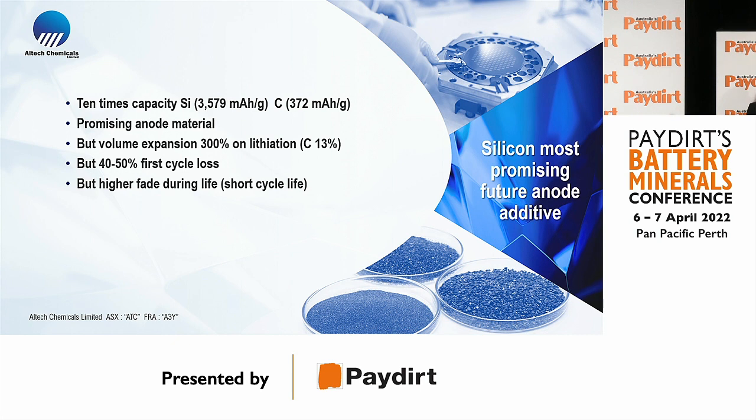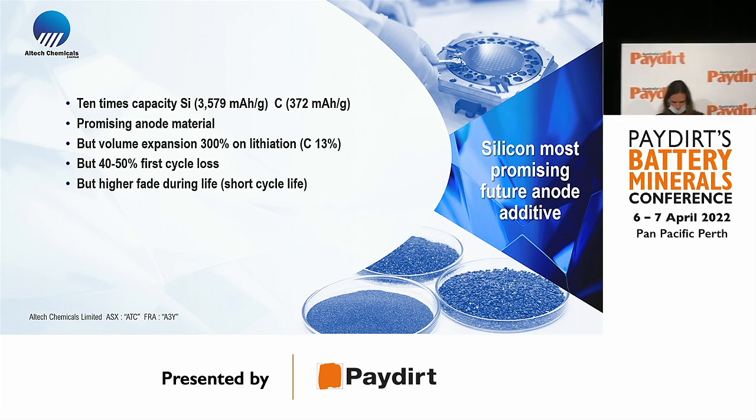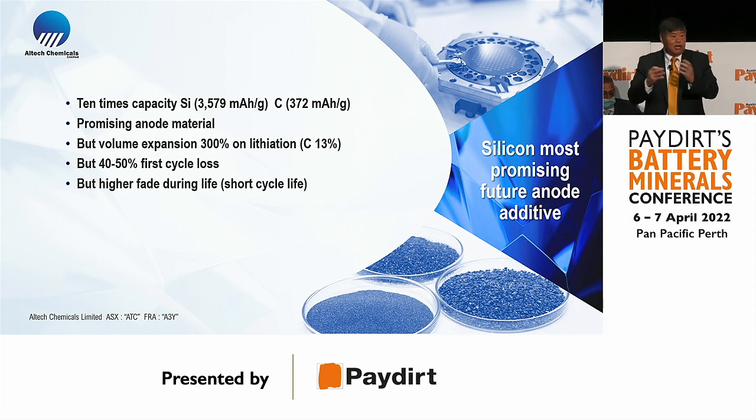Second, the first cycle loss — unlike graphite's 8–10%, silicon absorbs 50% of the lithium onto the surface and turns it inactive. That is a significant problem. Third, the high fade: if you have fewer lithium ions, you're going to have less life in the battery.